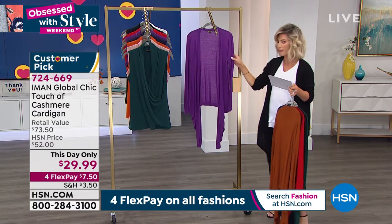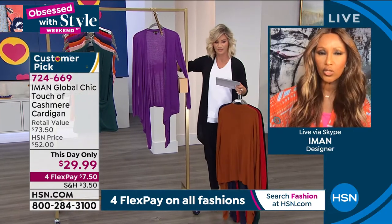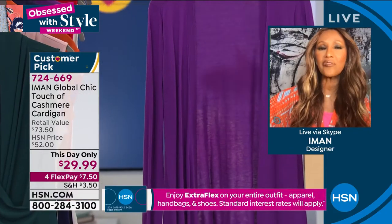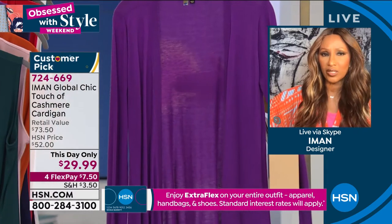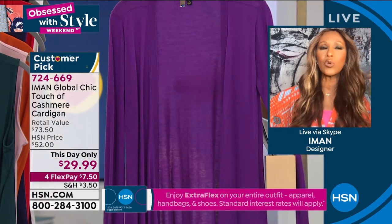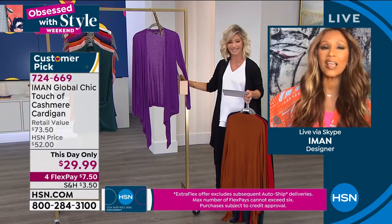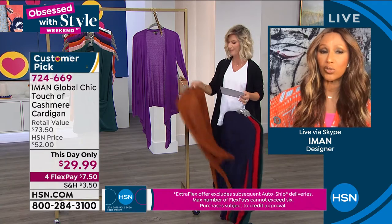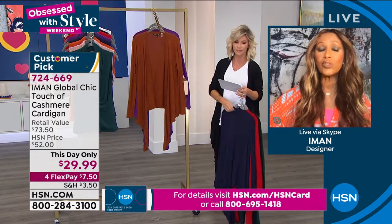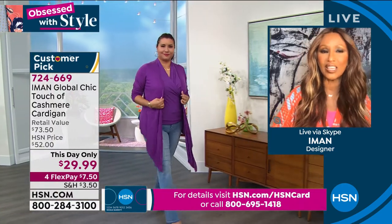I want you to see how fine the gauge is. You see how you can see through it? There you see — that's how fine that gauge is. So that means it's a light cashmere. That means it will give you the warmth, but it's very lightweight. It's like a feather. That's what I wanted to take away from it — so that when you wrap it around your waist, you're able to do that because it's a fine gauge.